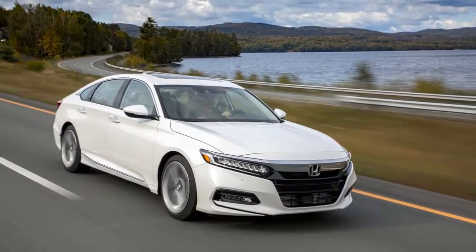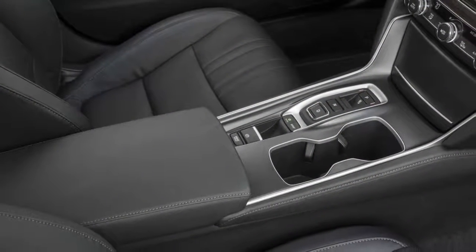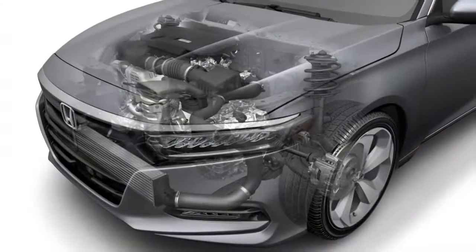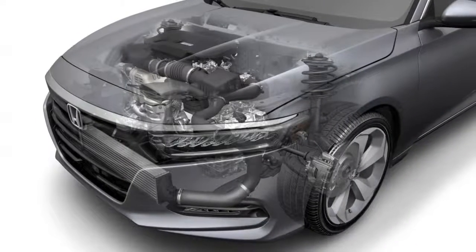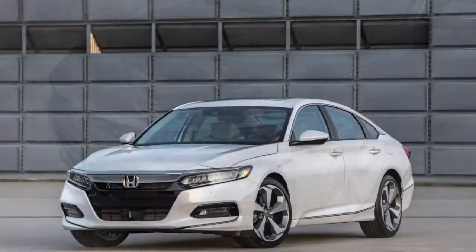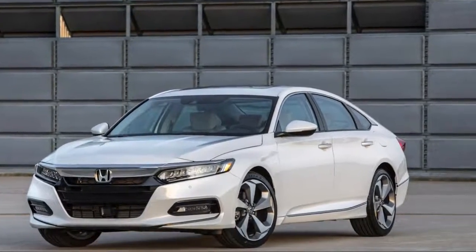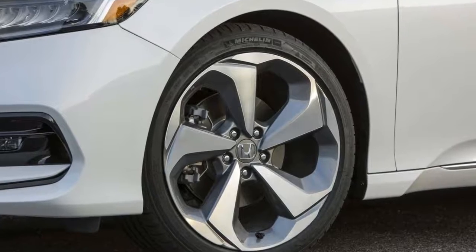Deep stabs at the throttle will reveal that the turbo-four runs out of ideas somewhat quickly, and adding the manual transmission only makes it worse. Despite our previous skepticism of CVTs, we've found religion — it's the pick in the Accord because it won't highlight this engine's limited capabilities.